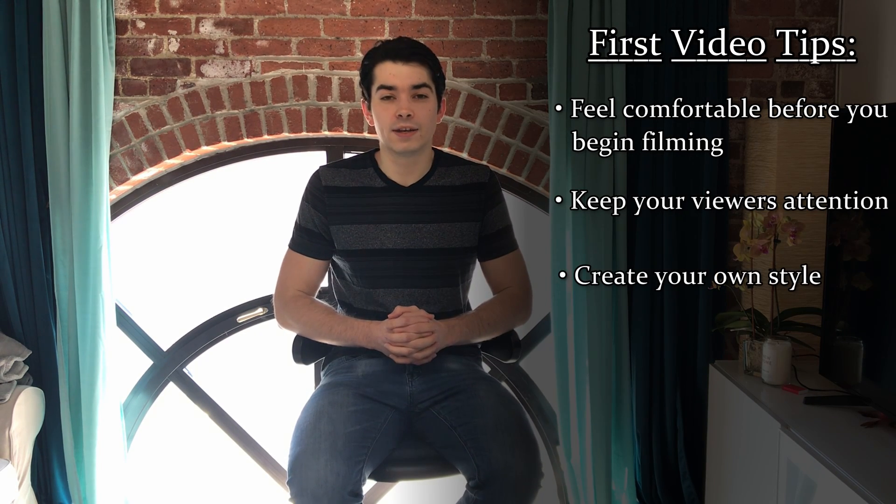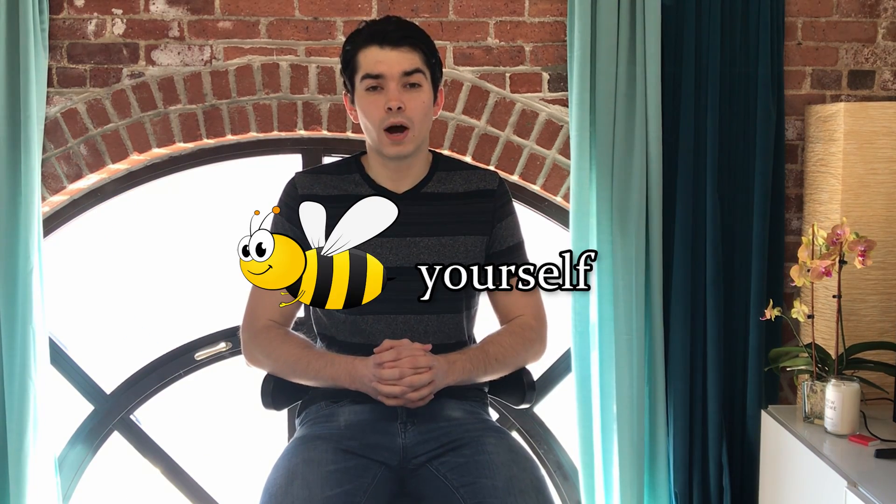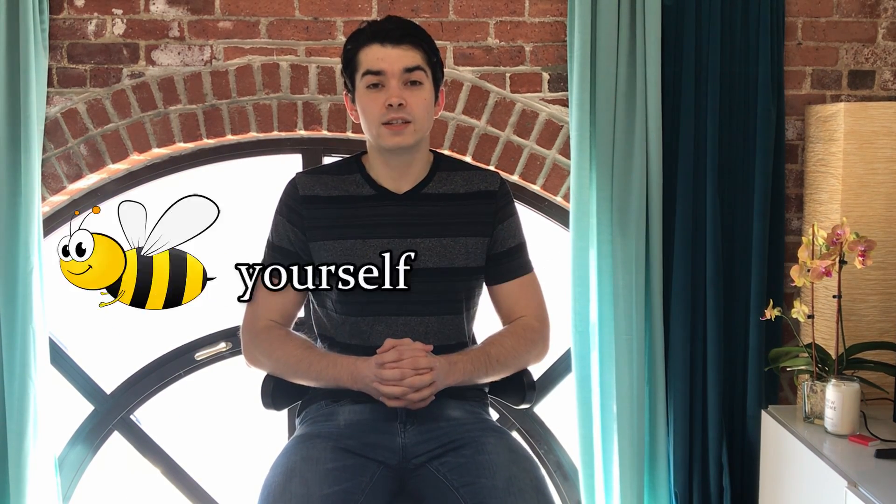Our third tip is to create your own style. Just because many large content creators on YouTube film or act in similar manners in their videos does not mean that you have to try to copy them. Focus on being who you are. By creating and trying to grow a YouTube channel, you are creating your own brand. Make sure that you are building a brand that you can be proud of.